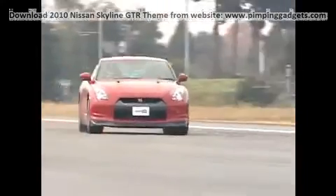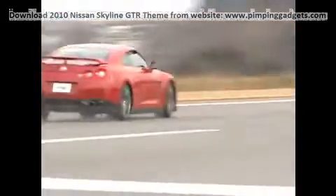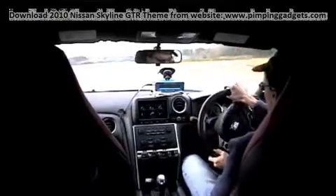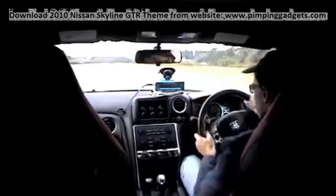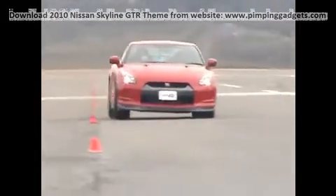In the slalom, despite a less than ideal surface, the GT-R ripped through the cones at 72.9 miles per hour. That's faster than both the Corvette Z06 and the 911 Turbo. Only the 2008 Dodge Viper has produced a faster speed through the cones.